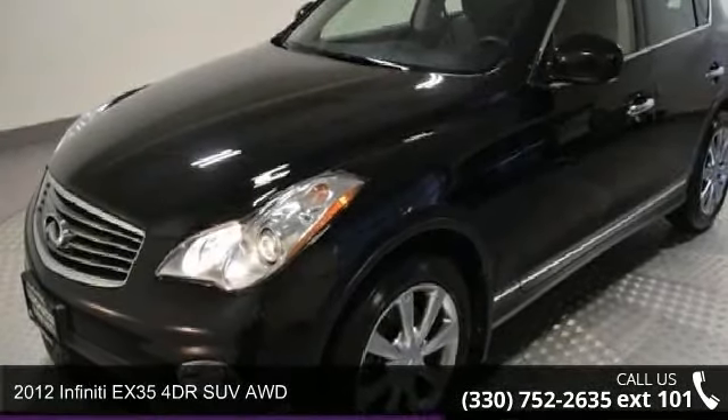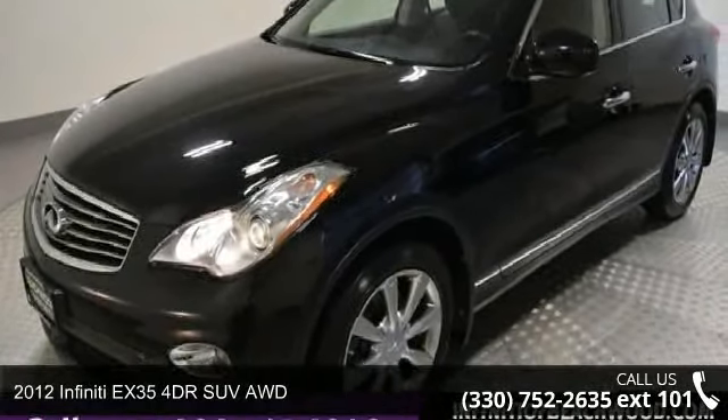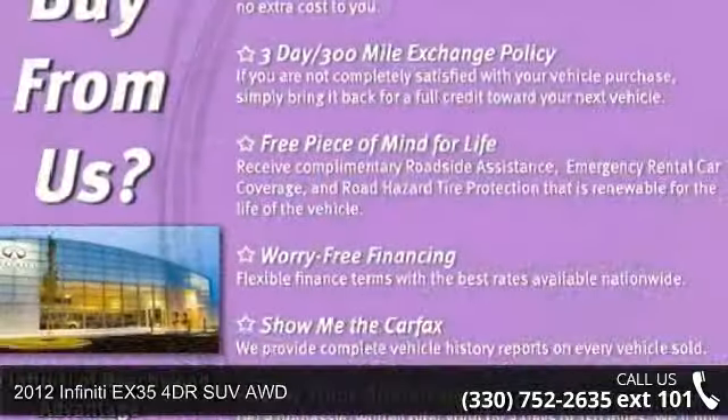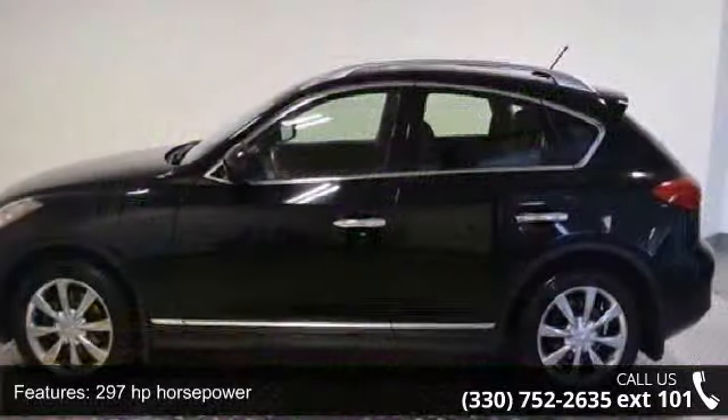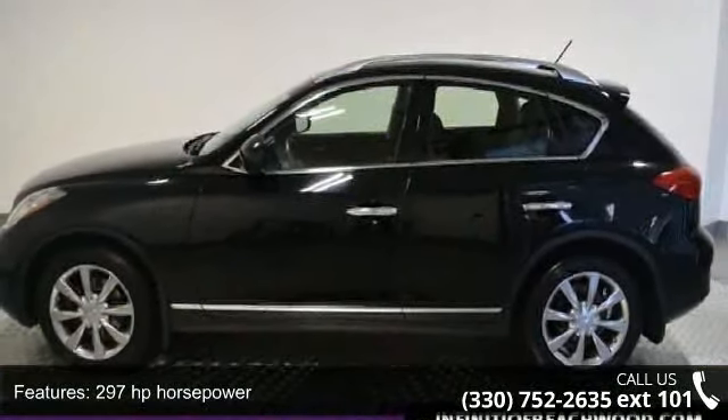Imagine yourself in this 2012 Infiniti EX35. Don't miss this great deal on a luxury vehicle. This vehicle comes with a reliable six-cylinder engine, connected to a smooth shifting automatic transmission.